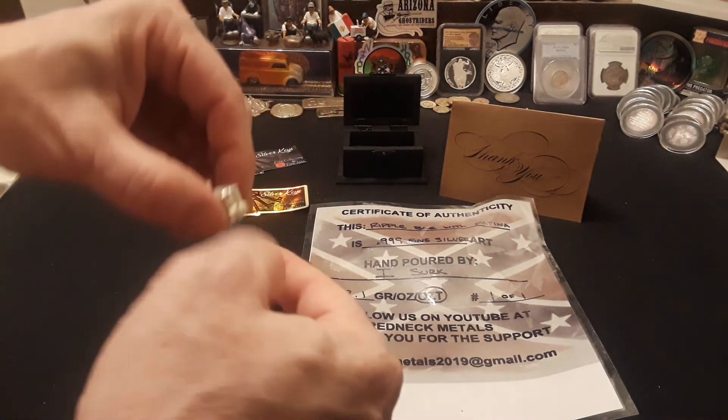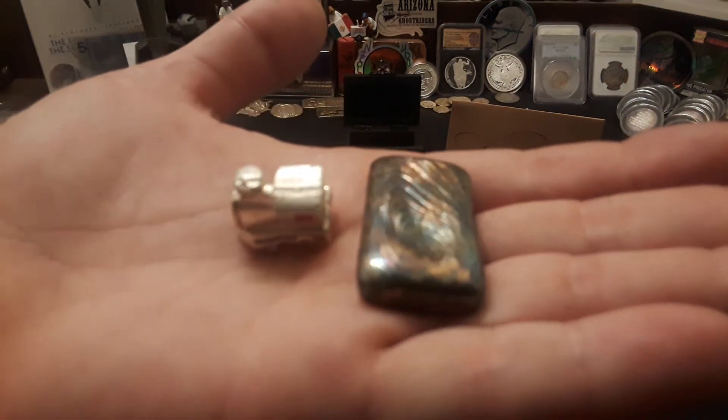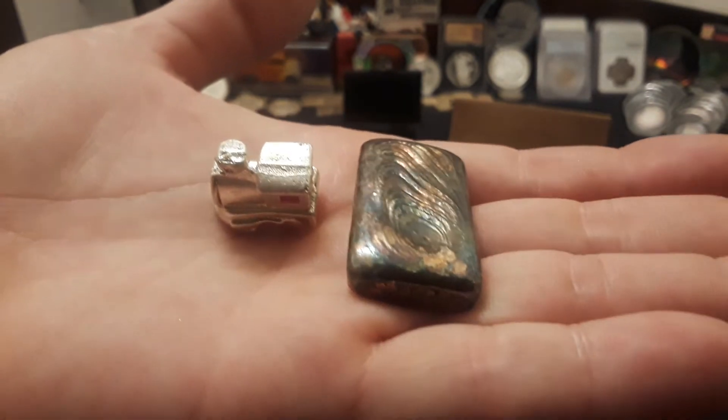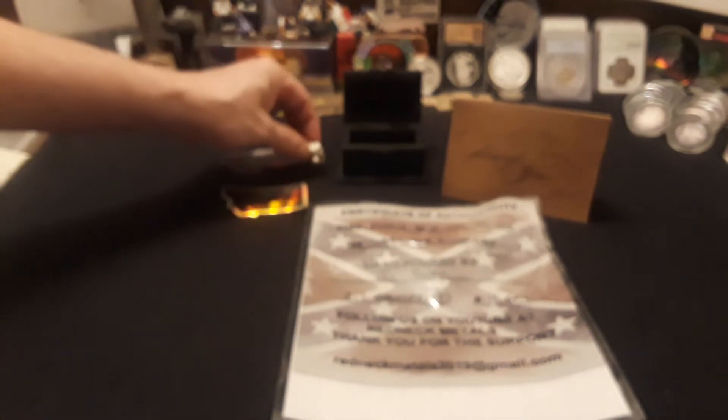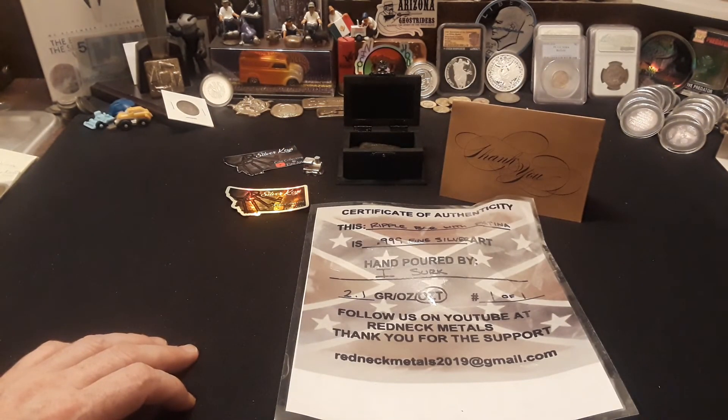I want to show these one more time in hand and show you that they're really, really cool. I'm very honored to have these, and I also apologize to these guys that it took so long to make a video on them. Make sure you develop relationships and get to know each other, because you can do really cool things in this community with the awesome people that are there.